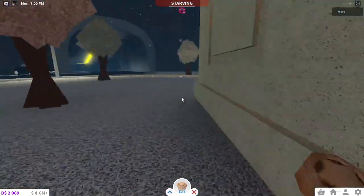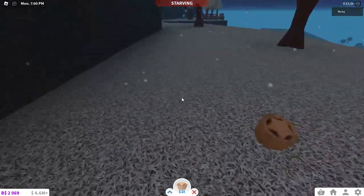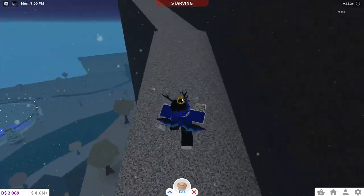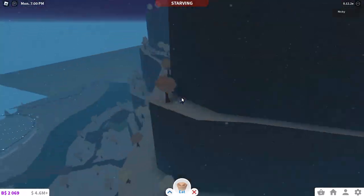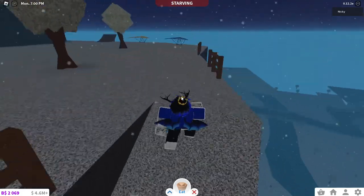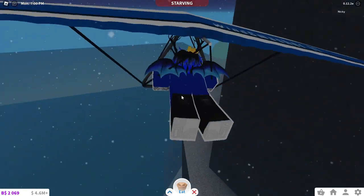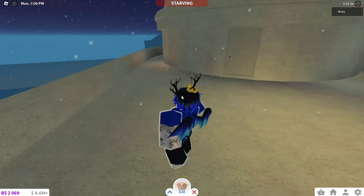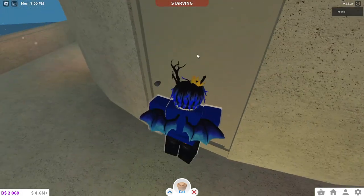I'm going to go ahead and grab a mince pie. Now, I am on the roof of the observatory, and I had to use a hang glider to get up here because I had no idea how else to get up here — this door does not work.